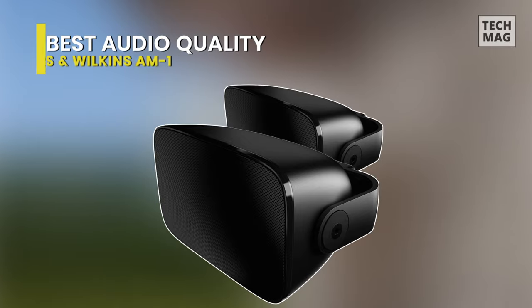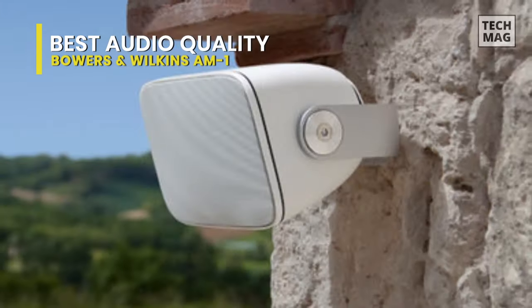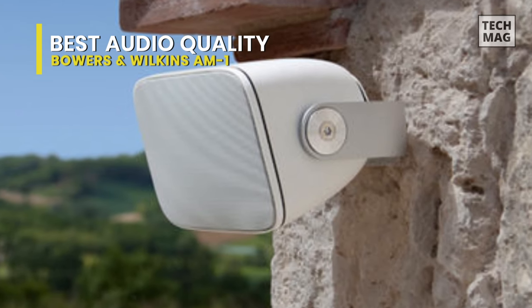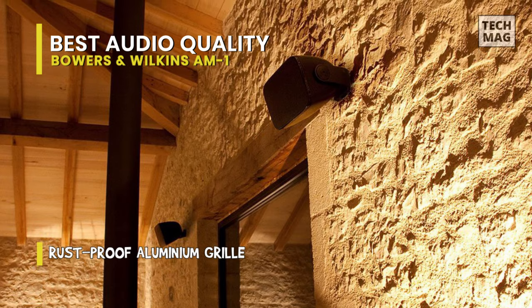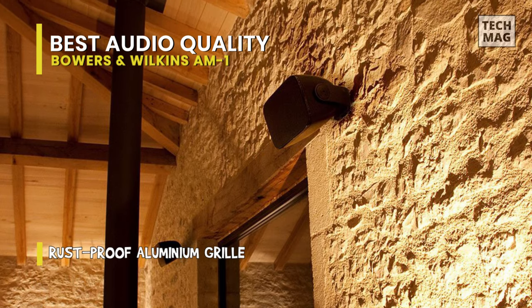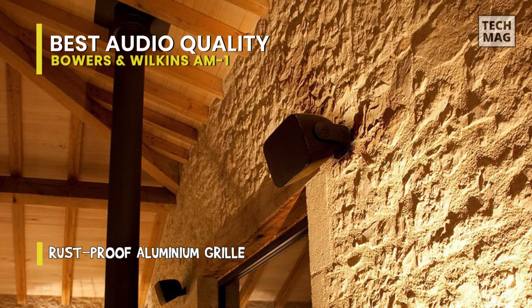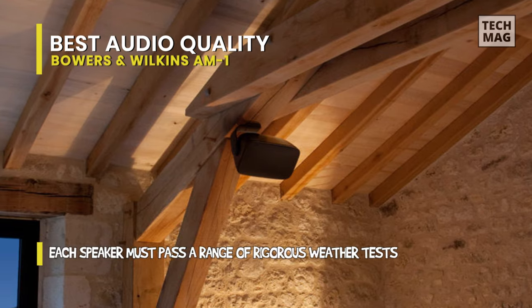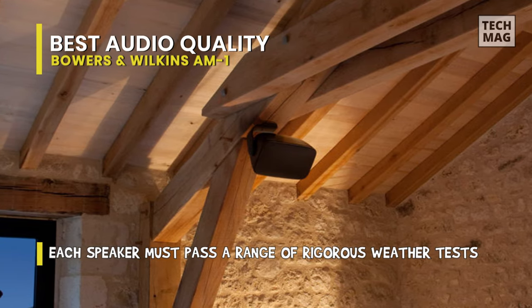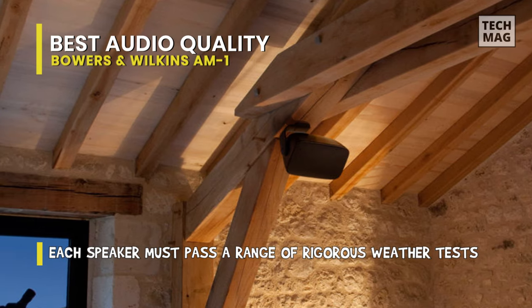The Bowers and Wilkins AM1 is the best outdoor speaker on the list for sheer audio accuracy. Given their maker's long history of making fabulous headphones and speakers, that's hardly a surprise. They can be utilized either indoors or outdoors, thanks to their weather-resistant design and rust-proof aluminum grill. The incorporated wall mount brackets house each speaker's wiring terminal and give up to 220 degrees of rotation adjustment, allowing you to angle the speakers where you need.